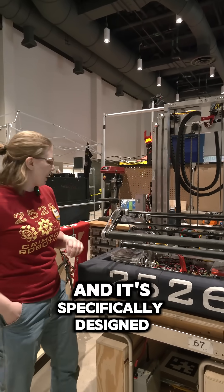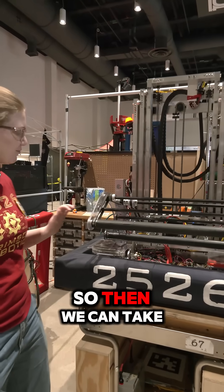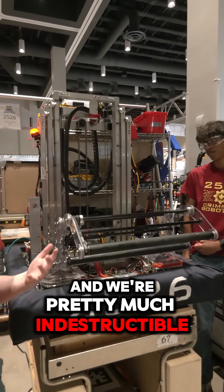We're an algae specialist, and it's specifically designed with Lexan so that we can take a hit. Anything that we run into immediately folds up in on itself, and we're pretty much indestructible.